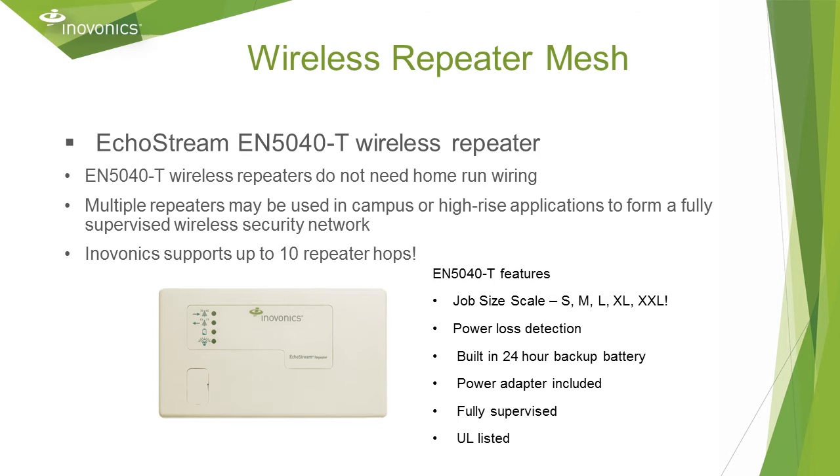Unique to InnoVonix is the wireless repeater mesh. These line-powered repeaters do not require any home run wiring or any wiring between them. Multiple repeaters can be used to provide up to 10 hops in large job sites, and this is how InnoVonix scales on sites of any size. The power transformer is included and each repeater has an onboard backup battery. It will run for up to a day in the event of a power outage and recharge when power is restored. Repeaters are fully supervised and have commercial UL listings.